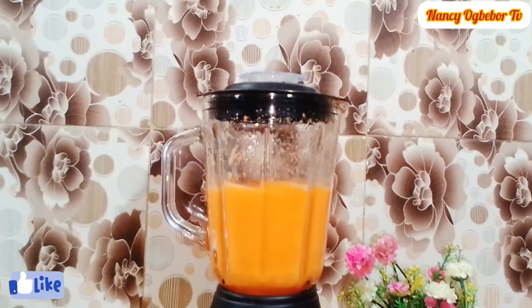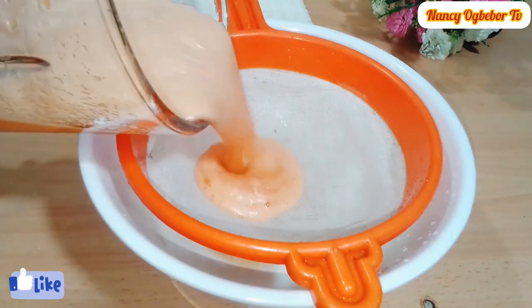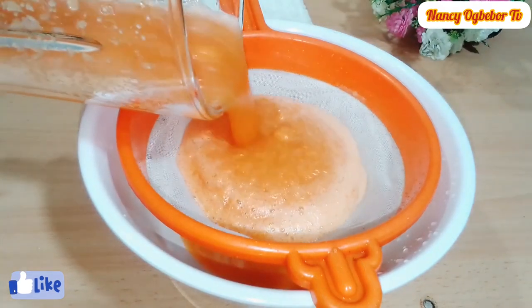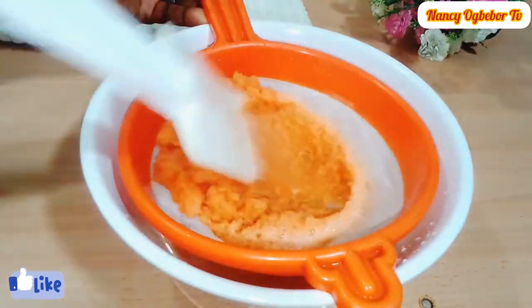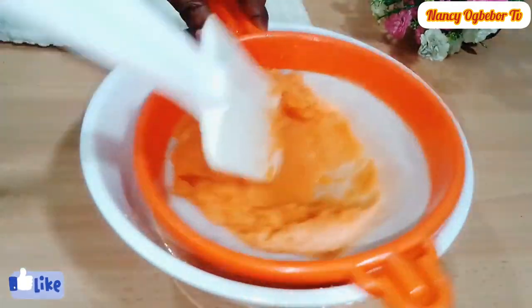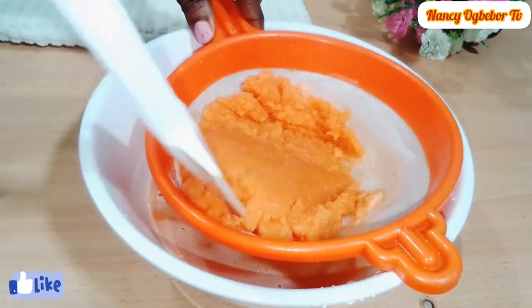Carrots also help in the control of diabetes. Carrot has vitamin C that can help your body build antibodies that defend your immune system. It also helps with constipation. Next I'll sieve the carrots to extract the juice and set that aside.